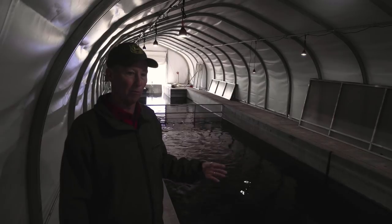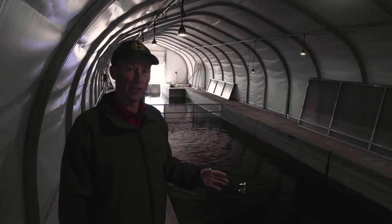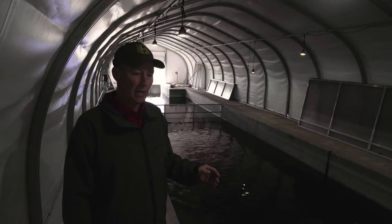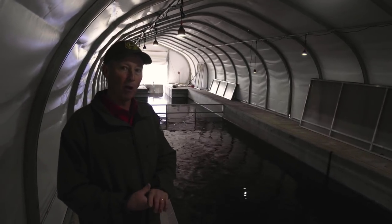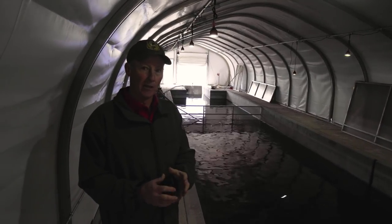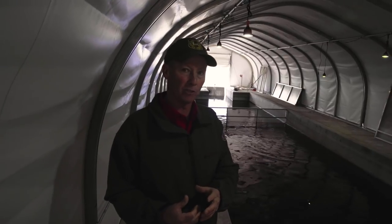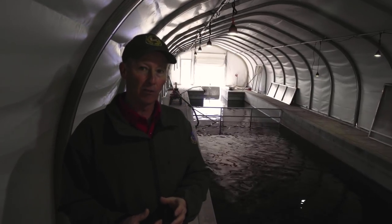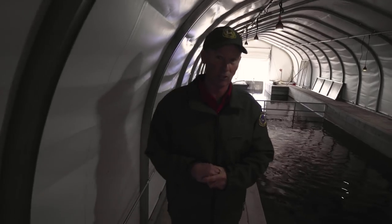The only hatchery facility we have here is our small isolation facility, used as the name implies for isolation. We bring in small lots of fish or small amounts of eggs that need to sit here, protected and isolated away from other facilities, until they receive their first disease certification to make certain we're not moving any diseases around the state.